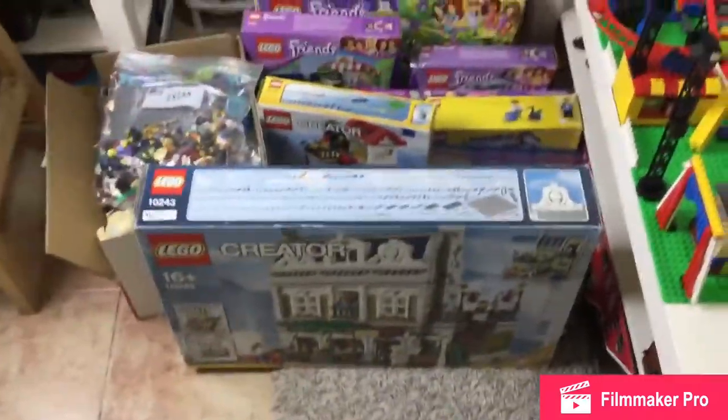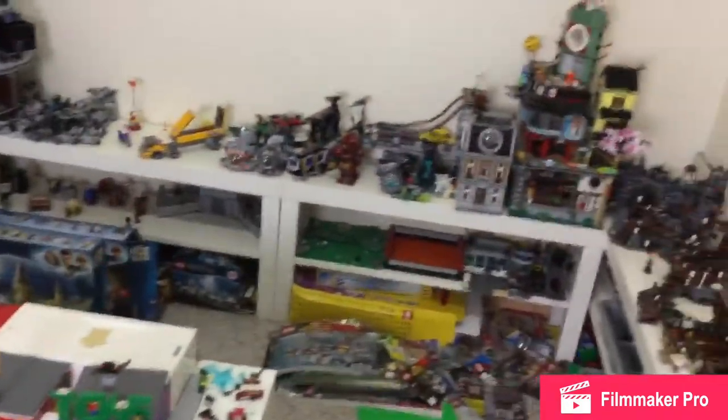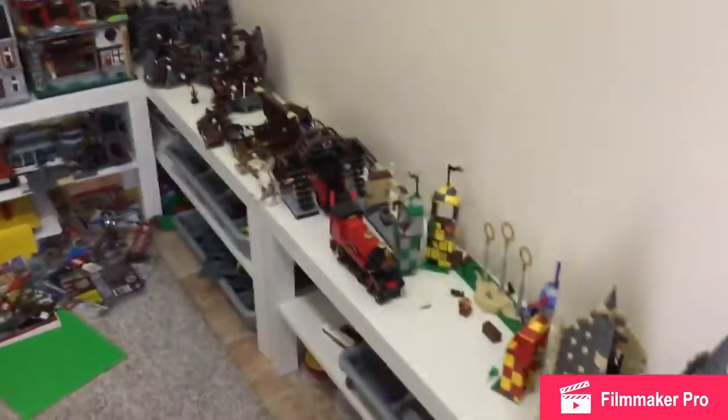As you saw in the sped-up footage, I did pack the Creator Expert modular Parisian Restaurant. Before I pack all these sets here — I've already packed these sets, but now I'm going to take a break from packing because I like having the Kwik-E-Mart, all the Star Wars stuff, the Ninjago City, the Marvel stuff, Hobbit stuff, Harry Potter, and some minifigures out. This stuff I want to keep out until the end.